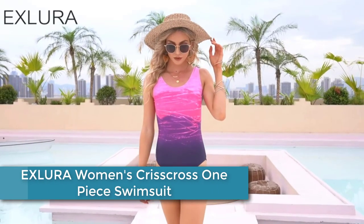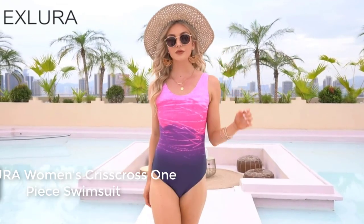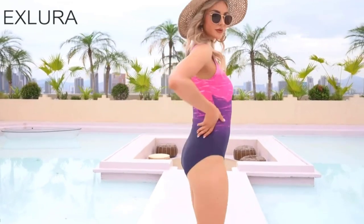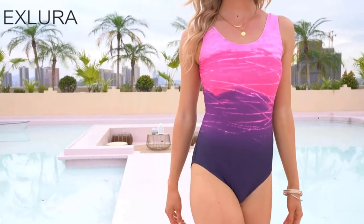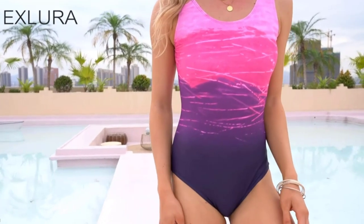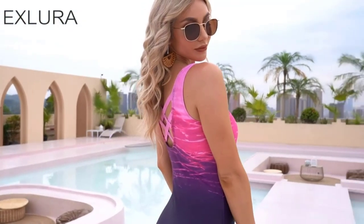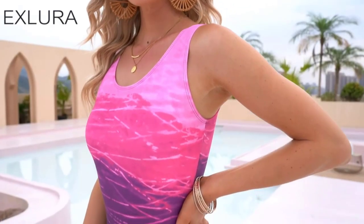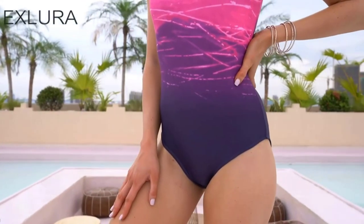Starting at number 5: the EXLURA Women's Crisscross One Piece Swimsuit. It is a stylish and comfortable bathing suit designed for women. It features a crisscross design at the front and back, creating a trendy and flattering look. The swimsuit is made from a blend of polyester and spandex, providing a stretchy and comfortable fit, with a deep V neckline that adds a touch of sophistication to the overall look.